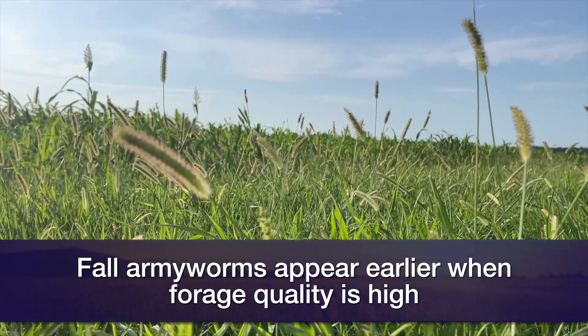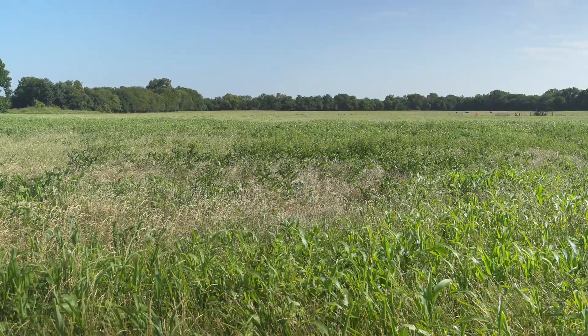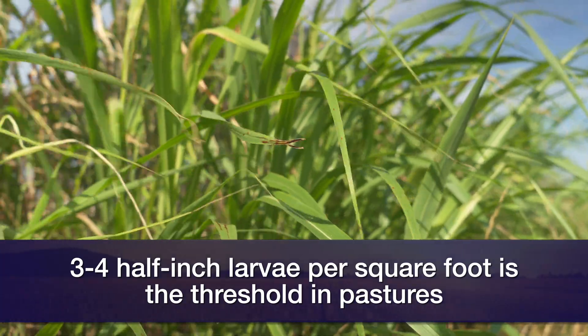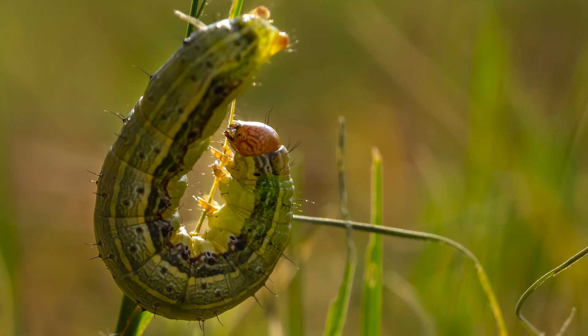The threshold for fall armyworm in pasture is about three or four half-inch-long larvae per square foot. The reason we recommend scouting early and trying to catch those larvae before they're a half inch long is because they're much easier to control with an insecticide application. If we allow those larvae to get larger than that, it takes higher rates and oftentimes we don't control all of them, so early scouting is the key when looking at fall armyworms.